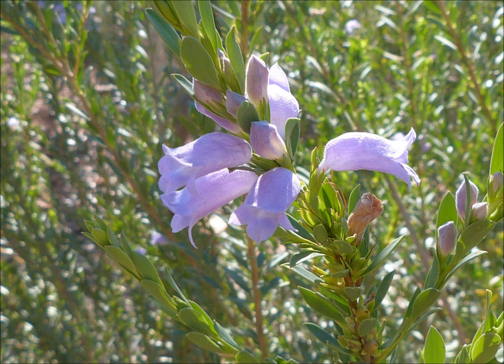Eremophila christopheri, or dolomite fuchsia bush. The name Eremophila actually means desert loving, and it's a wonderful description for this particular group of plants.